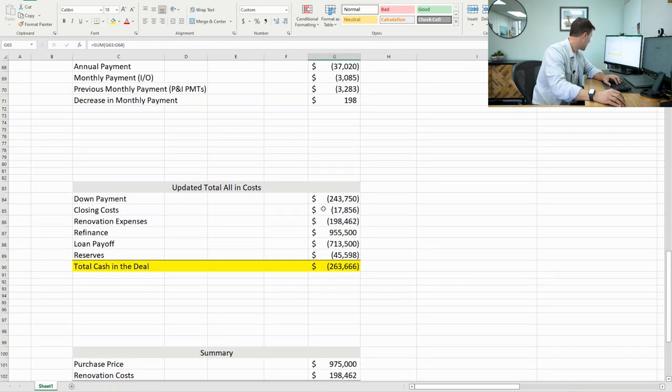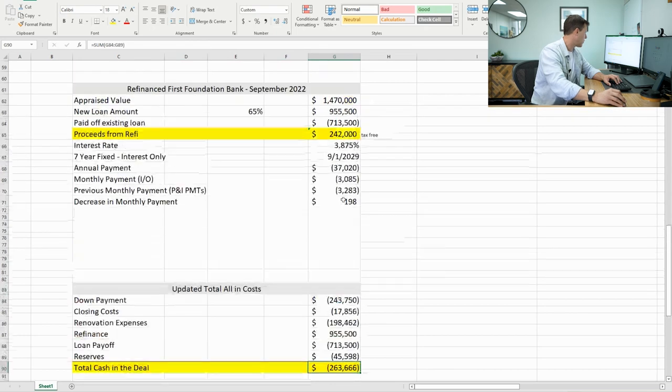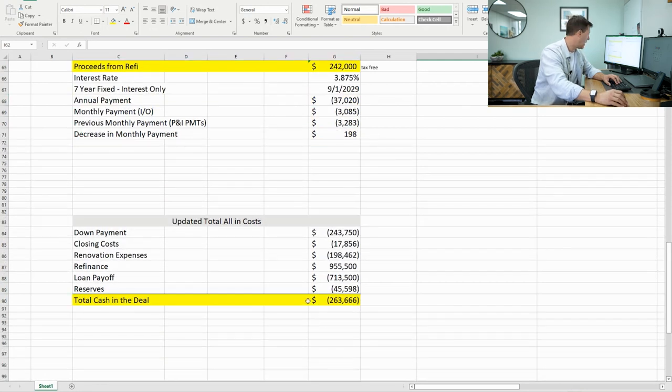Here's the summary. The down payment, closing costs, and renovation costs — after the refinance and paying off the loan — left my total cash in the deal at $263,666. Just going off the appraised value, let's say it's $1,400,000 today, minus the $955,000 loan — that's roughly $450,000 in equity, minus the $263,000 in, giving you a couple hundred grand in equity. It's not a home run, but it's a base hit.